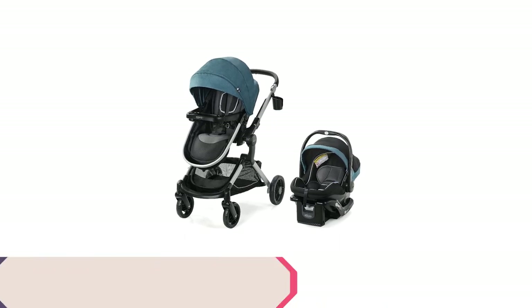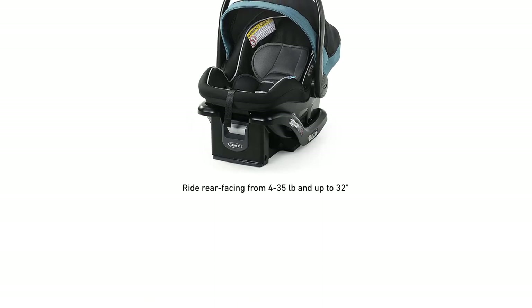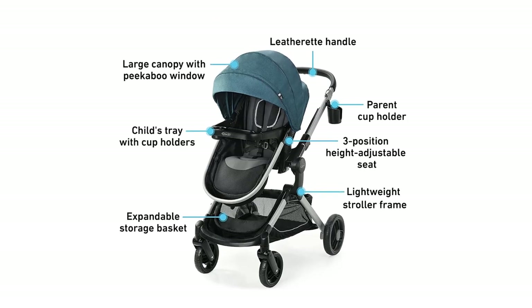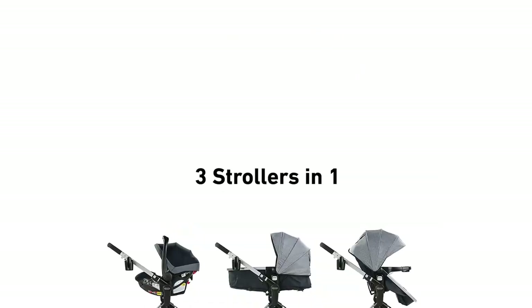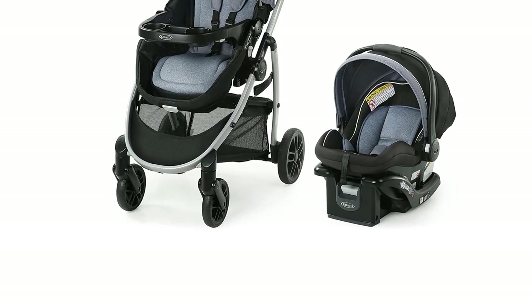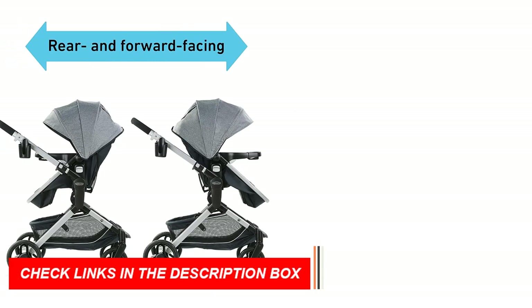Number 4. The Graco Modes Nest Travel System is a versatile and convenient stroller that includes the Graco SnugRide 35 Lite Elite Infant Car Seat, making it an excellent option for parents on the go. With its lightweight aluminum frame and one-step, self-standing fold, this stroller is easy to maneuver and store. A standout feature is the Slide 2Me height-adjustable seat, which can be raised to one of three positions. The reversible stroller seat can face either the parent or the world, making it adaptable to your child's growth. It functions as a three-in-one stroller: infant car seat carrier, infant stroller, and toddler stroller.